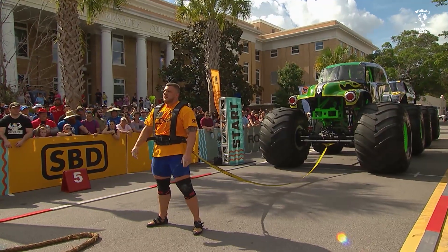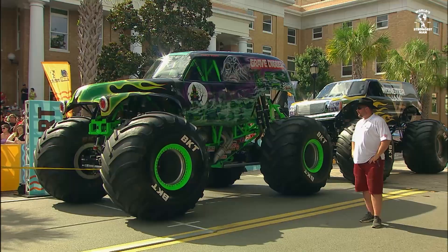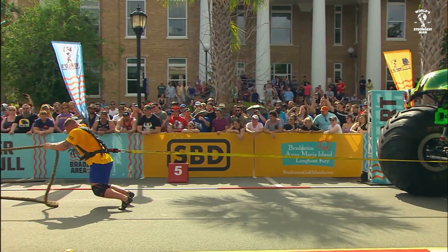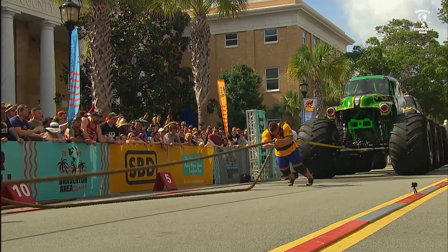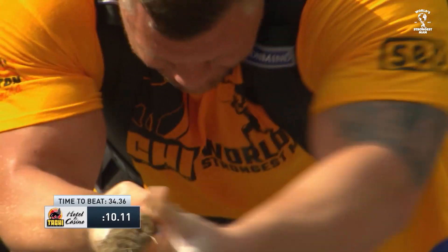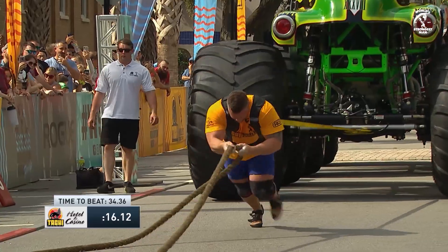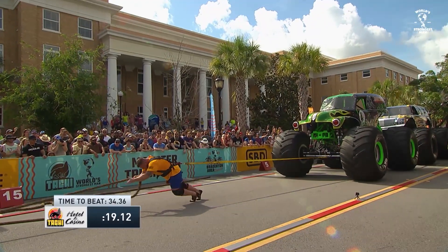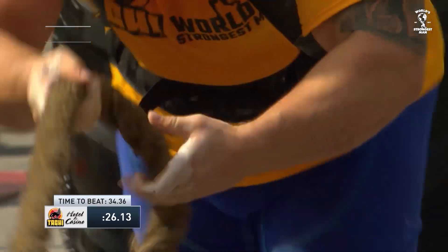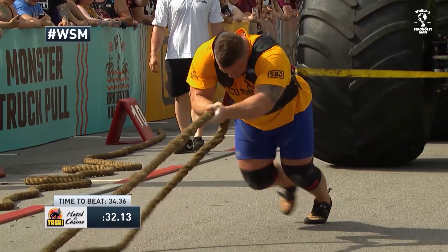Up next is Luke Stoltman, representing Great Britain. He resides in Scotland — his fourth time at World's Strongest Man. He expects to make the final this year. Just seems to get stronger and stronger. Power is not a problem for this Brit. His best finish has been third in the group in all three of his previous appearances, just outside of qualifying for the final. That tight base is starting to cross over on itself a little bit, but he regains his rhythm — we've talked about how important that is here.